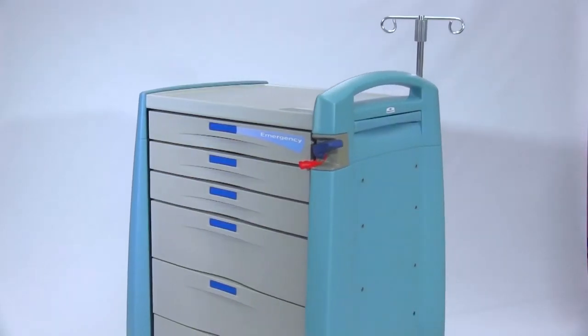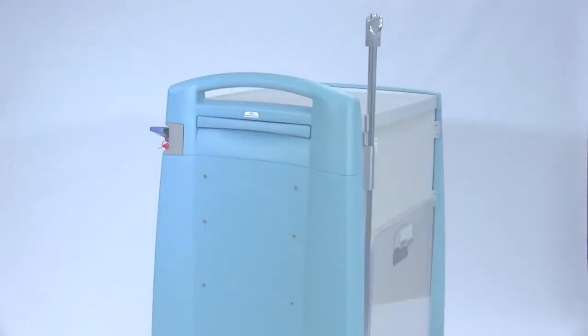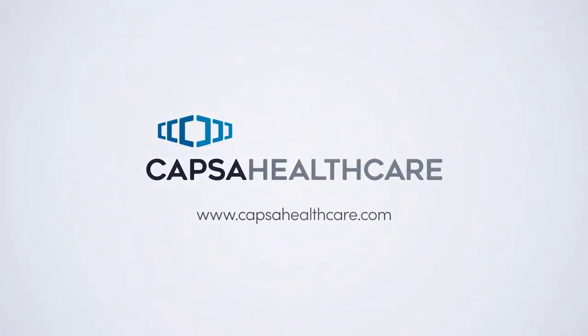With more than 300,000 healthcare carts in service around the globe. To learn more about Avalo Medical Carts, or to schedule a demonstration, please contact Capsa Healthcare or visit us at capsahealthcare.com.